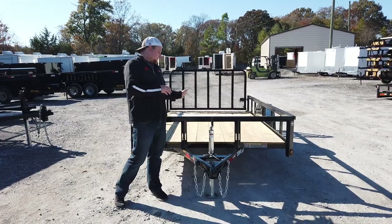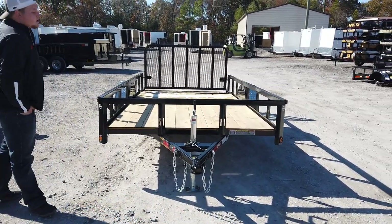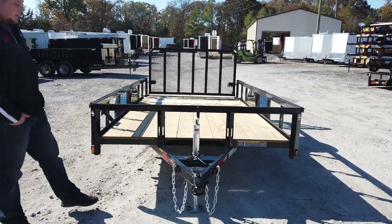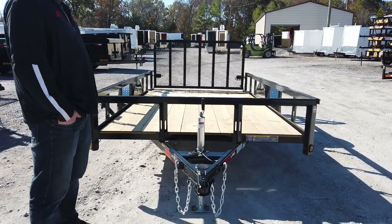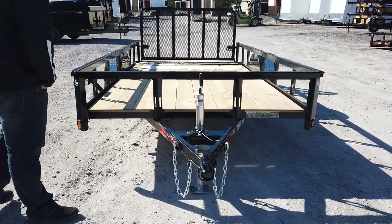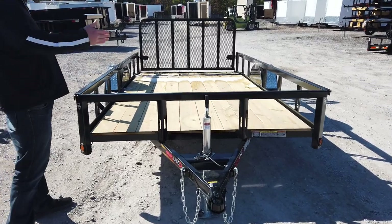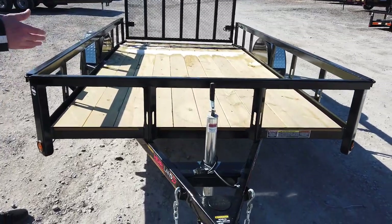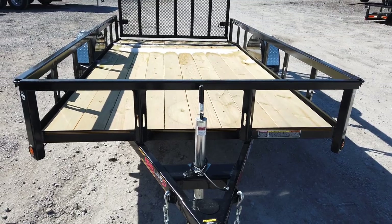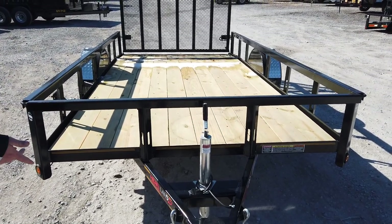Right in front of me I got my 6.4 by 12 Heartland Dovetail trailer. This trailer is listed on my website at SLE. I got this trailer and many more, but this particular one right here is gonna be one of my nicer ones. This is gonna be 6.4 by 12 feet long, so 6.4 is the width inside the railing — that's 76 inches — just in case you're gonna get like a 72-inch mower up on it.